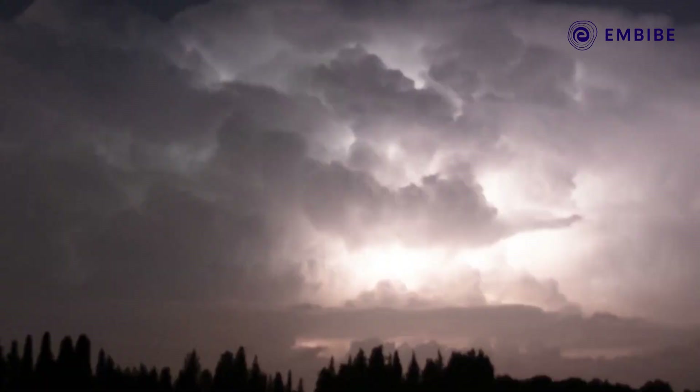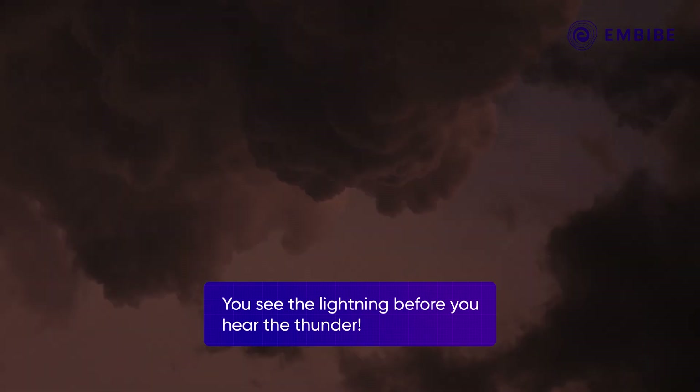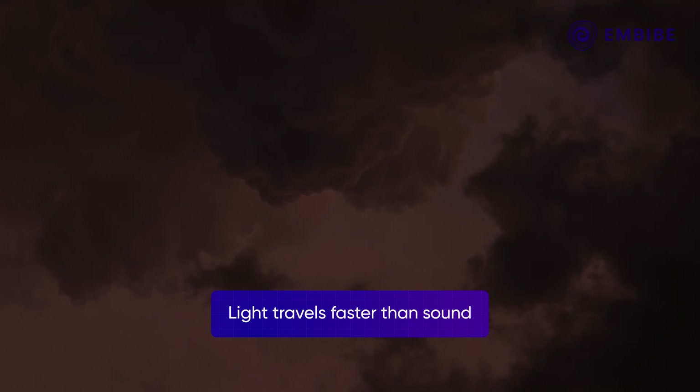One of the first things you notice about lightning and thunder is that you see the lightning before you hear the thunder. Ancient people couldn't explain this, but we now know it's because light travels faster than sound. Today we are going to demystify this beautiful phenomenon for you.